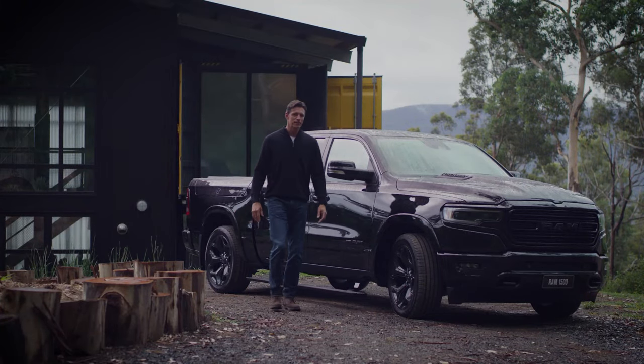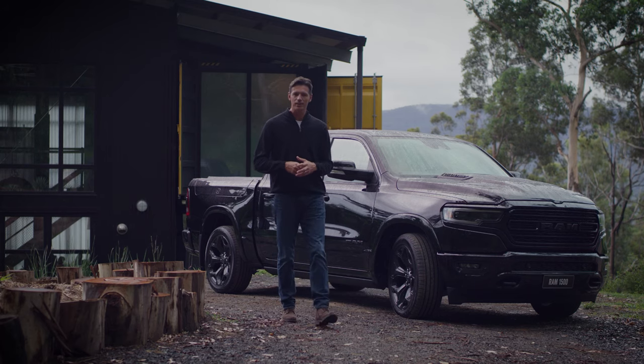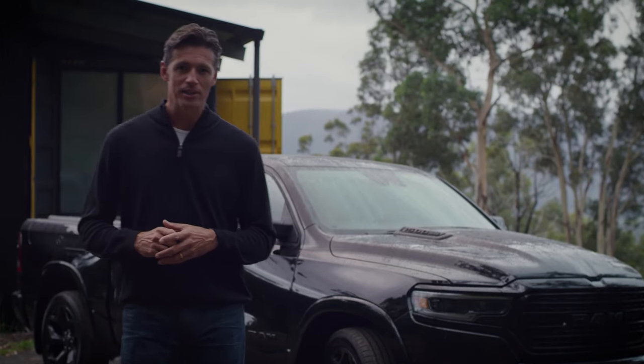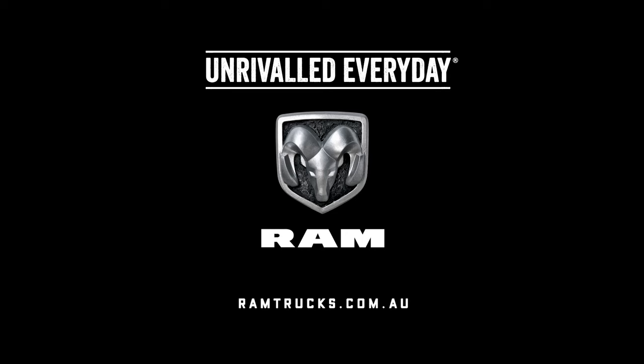In the all-new 1500 Limited, RAM has realised the perfect vehicle when it comes to luxury, comfort, technology and performance — with no compromise. This is Australia's most luxurious full-size pick-up truck.